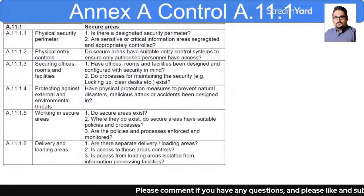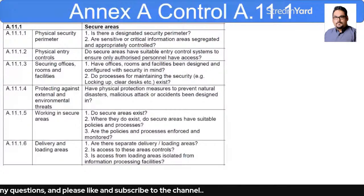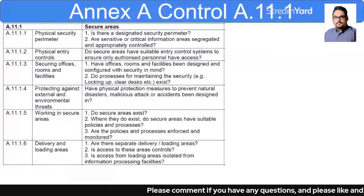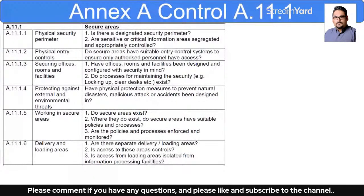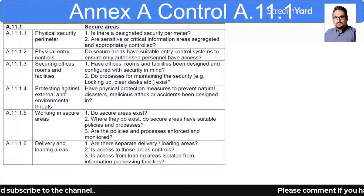After that, there is physical entry controls. Do you have a suitable entry control system to ensure that only authorized persons have access? For example, what kind of access control systems do you have — do users input a username and password, do you have retina or ID scan systems, or a facial recognition system? What kind of system is in place for physical entry controls?